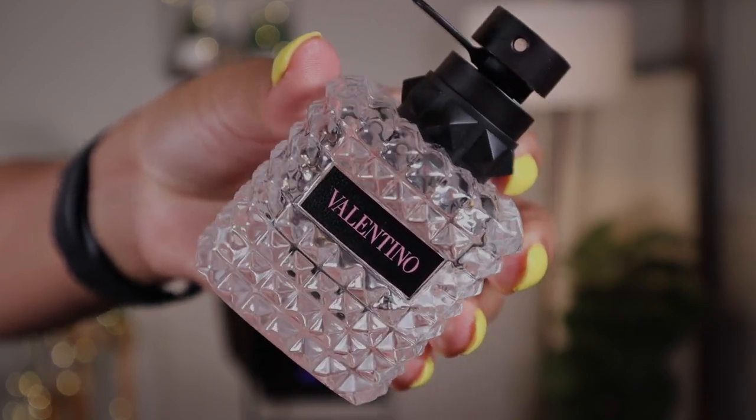This is Donna Born in Roma from the house of Valentino — the 50 ml bottle. I already repurchased a 100 ml before I even ran out of this one. This is a nice sweet fruity floral — a grown woman fruity floral. It has a woody touch and a warm, captivating vibe. You get freshness in the opening, but as the scent dries down it becomes sexier and more sensual, which I absolutely love.